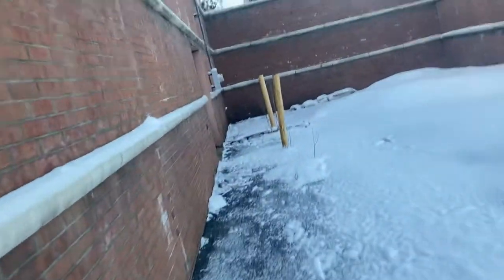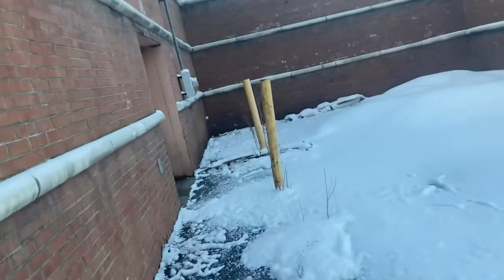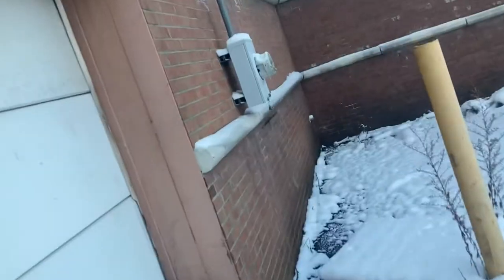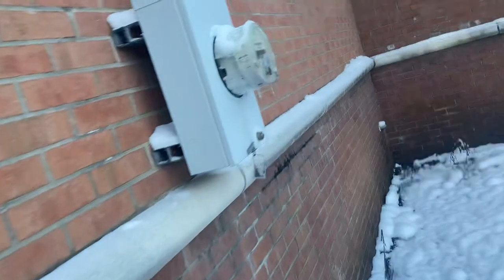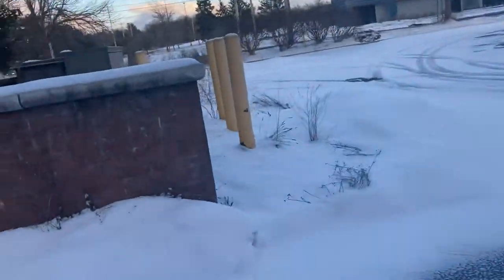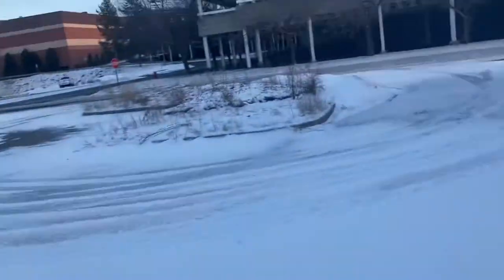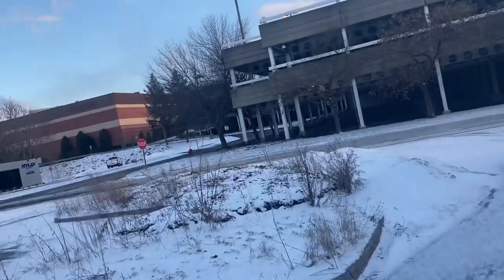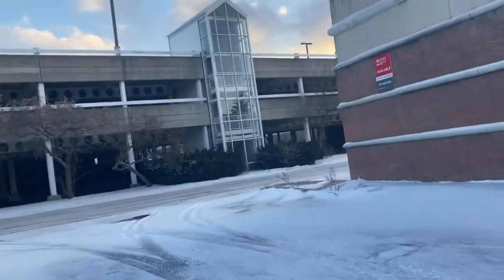There's a better look into the area where they'd work on your car. This is your dumpster area — fortunately I don't see any Sears carts. And yeah, that's gonna do it here from this abandoned Sears auto center in Dewitt, New York.